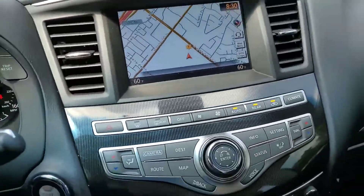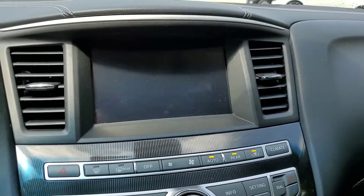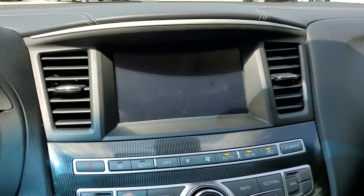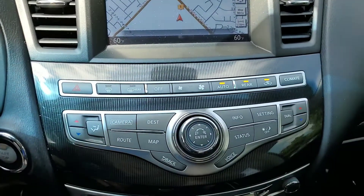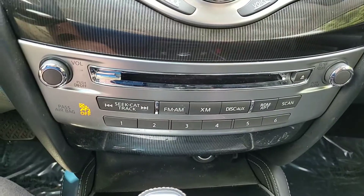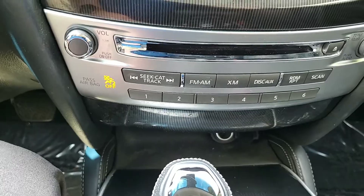This one comes with navigation. It has the around view monitor so you can see all four cameras, and then you've got all of your audio controls. It does have Bluetooth and XM.